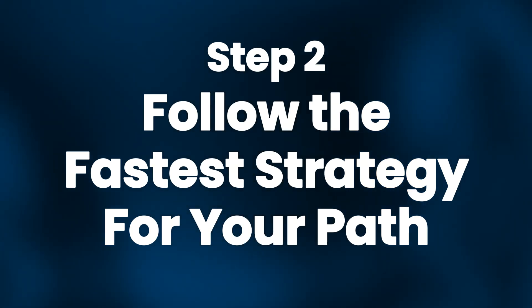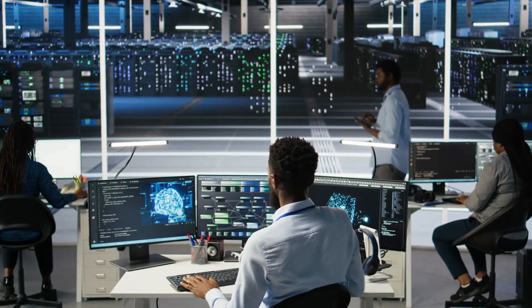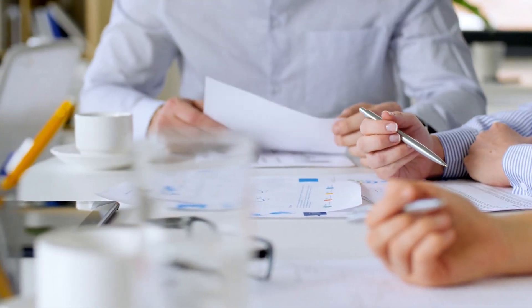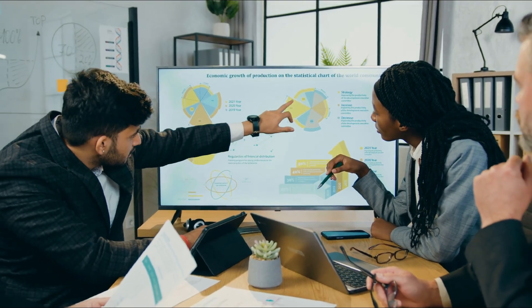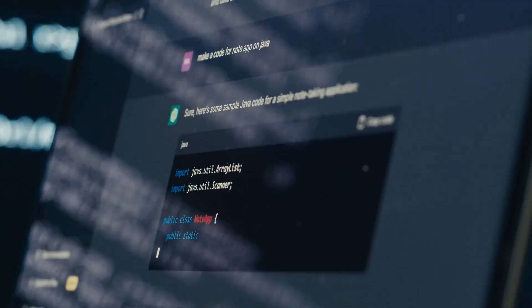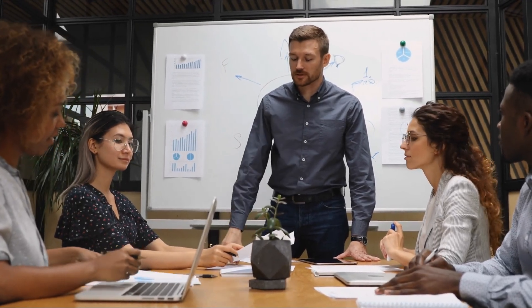Step 2: Follow the fastest strategy for your path. For the first path — adopting AI in your current company — start with a simple workshop, even if it's just you and your notebook. Write down your goals, risks, and what success will look like. Then map out your main processes, identify the tasks that repeat every day and eat up your time, and divide them into quick wins and bigger projects. Quick wins are tasks you can automate with existing AI tools; bigger projects may require custom solutions. Start with one or two quick wins and ship them in the first month.